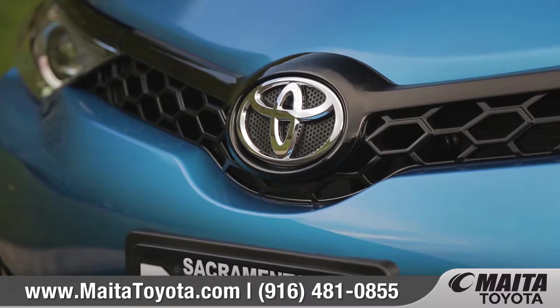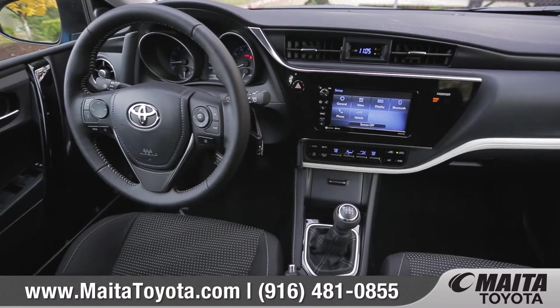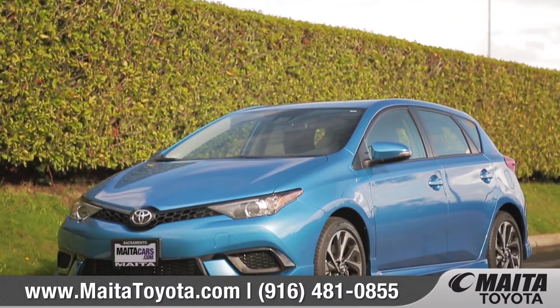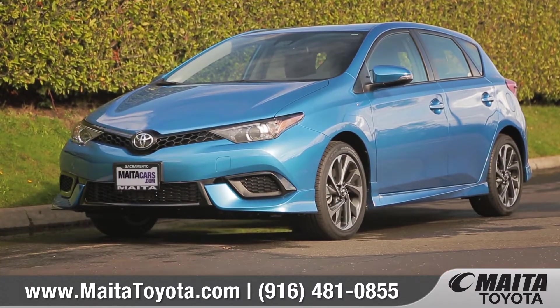With sporty performance and the good looks to match, it's time to have the drive of your life. So come down and see us and check out the 2017 Toyota Corolla IM.